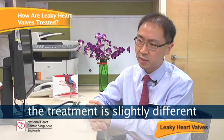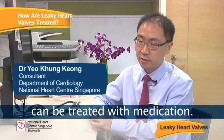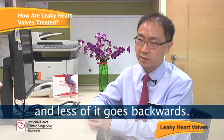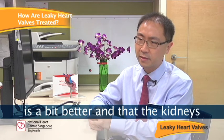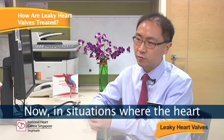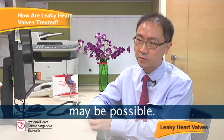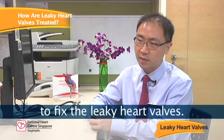Depending on the location, the treatment is slightly different. But broadly speaking, leaky heart valves can be treated with medications. The medications serve to make the heart pump more efficiently so that blood flows forward and less of it goes backwards. They also support the heart's strength and help the kidneys get rid of excess water. In situations where the heart can no longer cope even with medication, surgery or some of the newer minimally invasive therapies may be considered. In general, if a patient is otherwise fit for surgery, we would recommend surgery to fix the leaky heart valves.